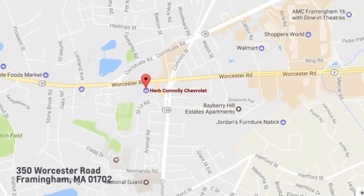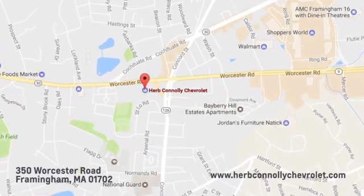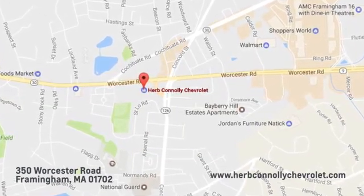Test drive it today. Call, click, or stop in and see us today. We're conveniently located just off Route 9 East at 350 Worcester Road.